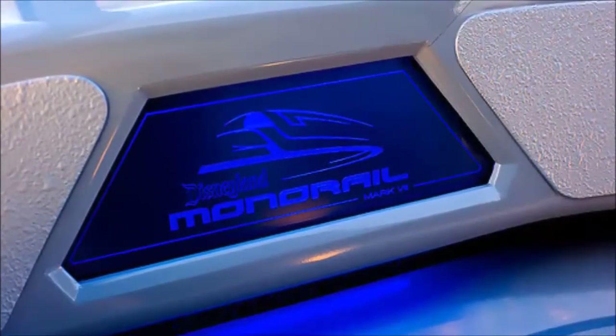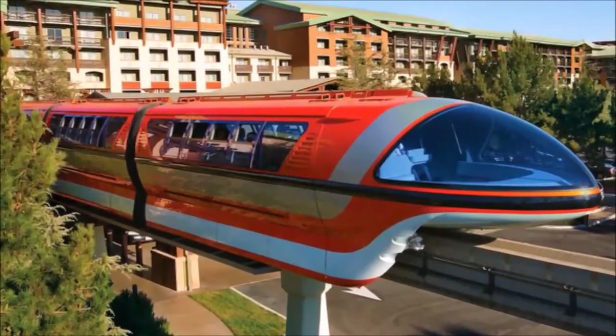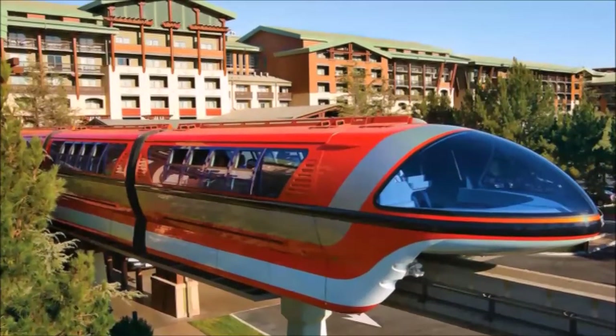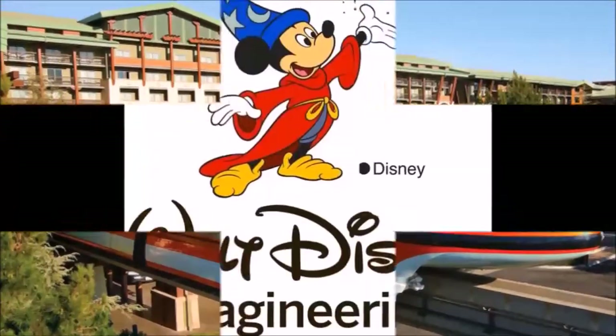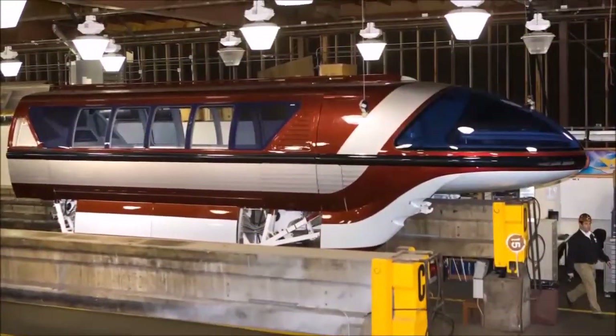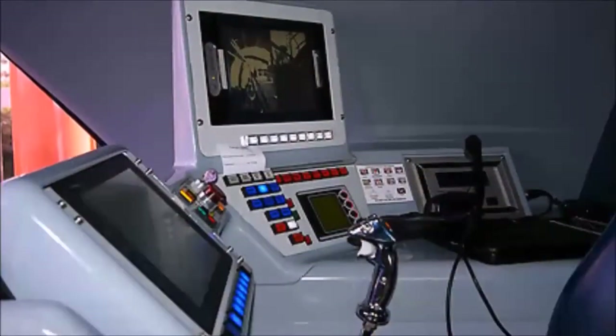service at the Anaheim park in February 2008. Three years in the making, the all-new bullet-nose monorails were designed by Walt Disney Imagineering, built in Rhode Island, and assembled in Vancouver, Canada.